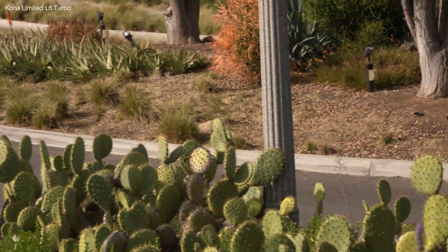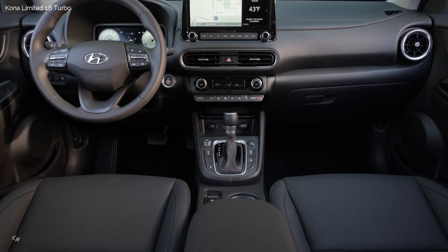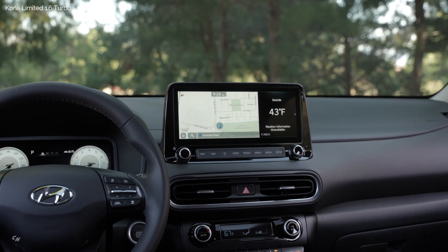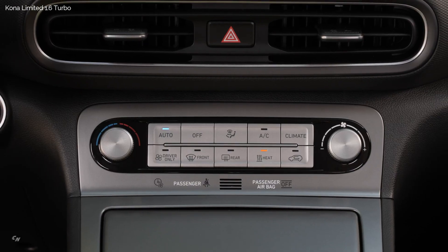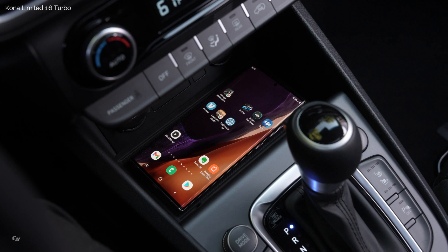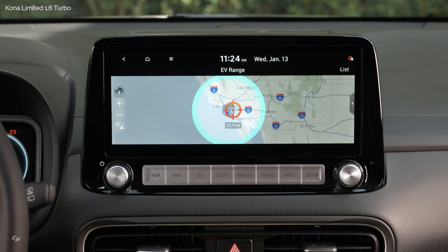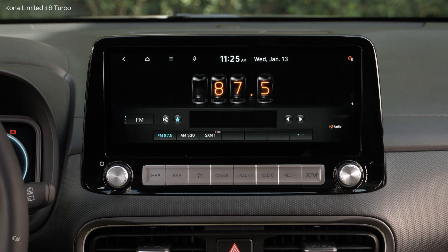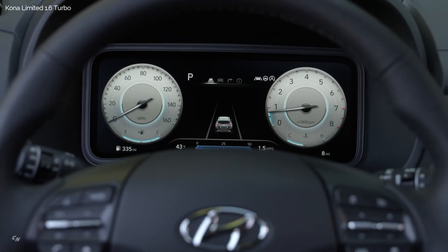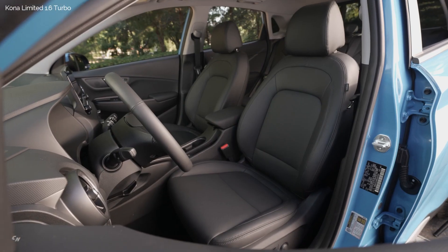The interior of the new Kona was designed to express a more sophisticated and progressive appearance. A rugged yet refined look matches the exterior boldness, appealing to customers with an active lifestyle. A new console is disconnected from the instrument panel to stress the horizontal layout, appearing wide for a spacious atmosphere. An optional electronic parking brake is now available on premium trims as a convenience feature, and new ambient lighting illuminates the cup holder and foot wells.